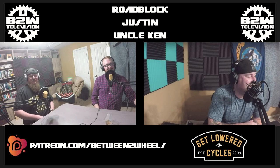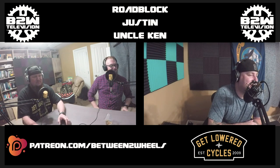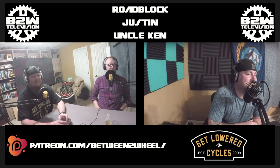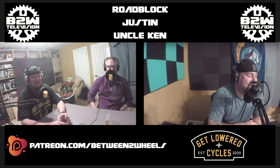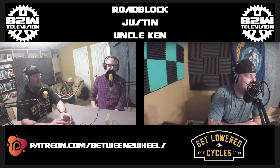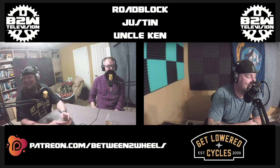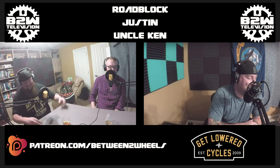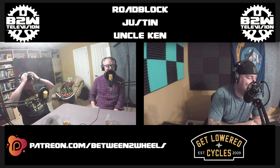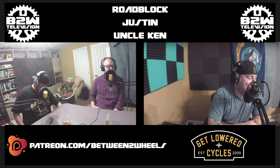Let's let our listeners know about what we have in store for them from Get Lowered. You've heard us talking about Get Lowered Cycles on many of our episodes. We've partnered with Get Lowered to give B2W listeners something extra. When you spend $100 or more, Get Lowered will hook you up with a free Get Lowered shirt. Head over to GetLowered.com, choose the parts and gear you need, and when you check out, use the coupon code B2WPODCAST and put your shirt size in the notes section.